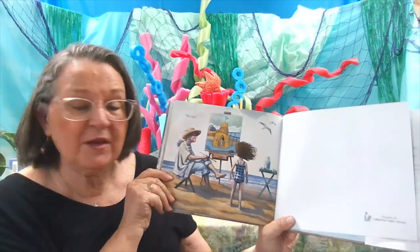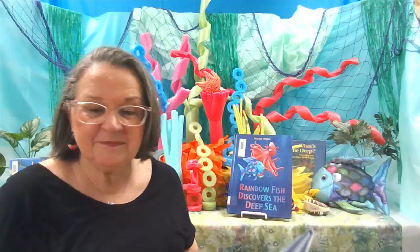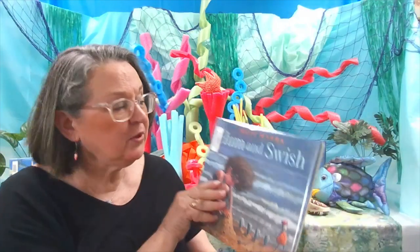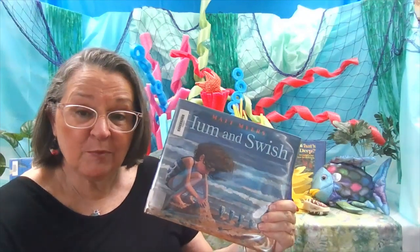You see, she made a painting of Jamie and her sand castle that she built. I hope you've enjoyed this book, Hum and Swish, and that you'll come and check out more books from the library.